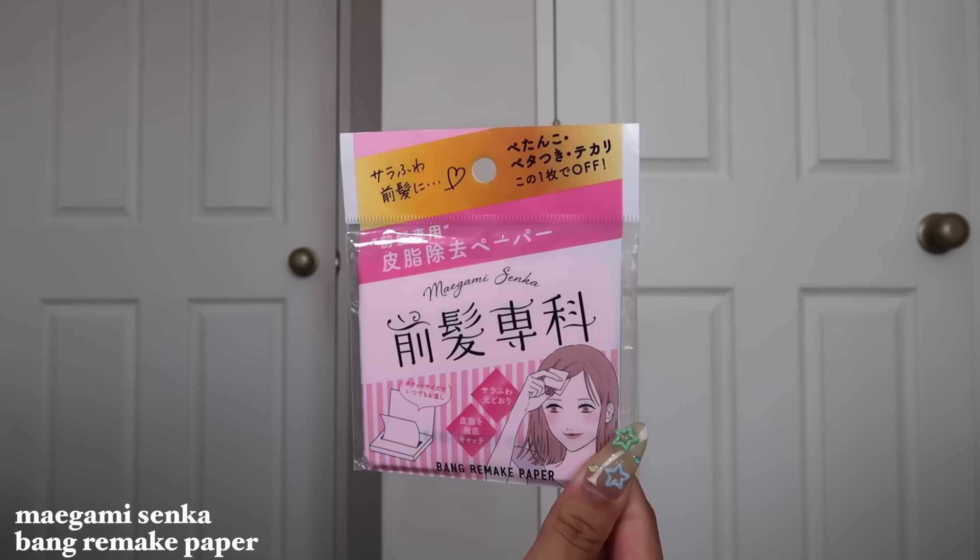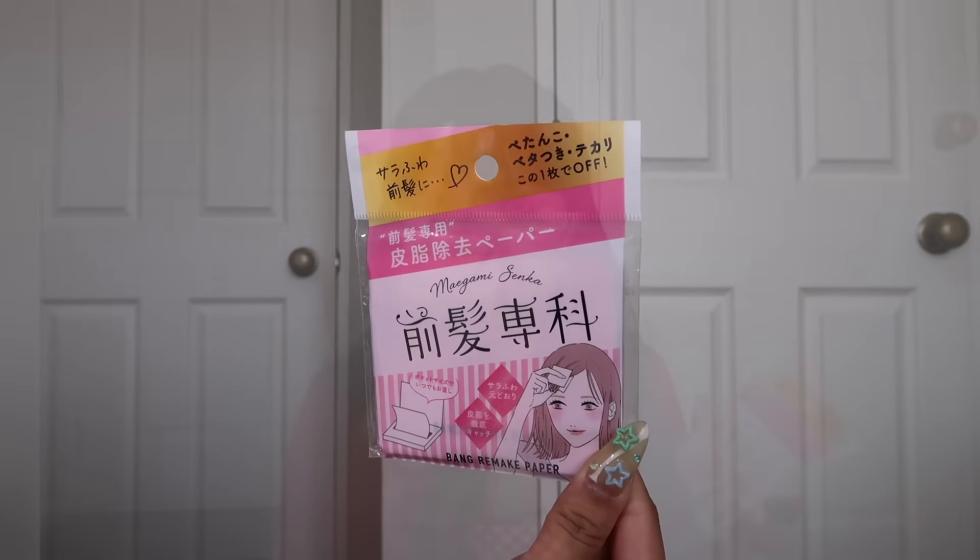I also got this product for my bangs. I probably should have used it while I was there because the humidity in Tokyo was insane — as soon as I'd step out, my bangs were oily. This product is sort of like blotting paper but for your bangs. You get two and you swipe it to get rid of the oil. I'm going to put this in my handbag because I'm still figuring out these little wispy bangs.